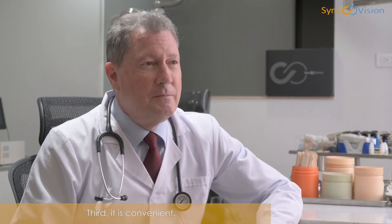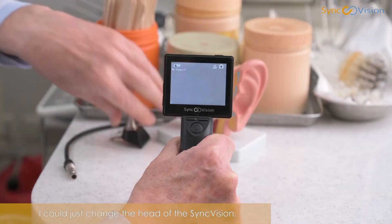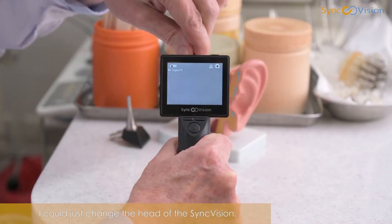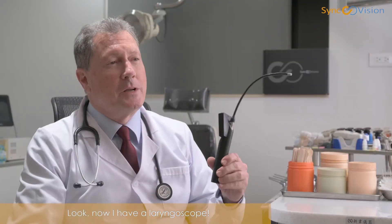Third, it's convenient. I don't have to reach for another device for a different examination. I can just change the head of the SyncVision. Look — now I have a laryngoscope.